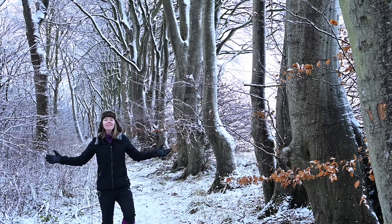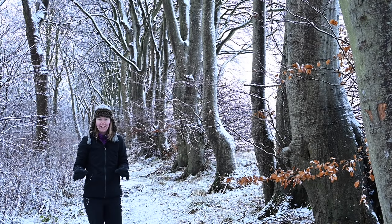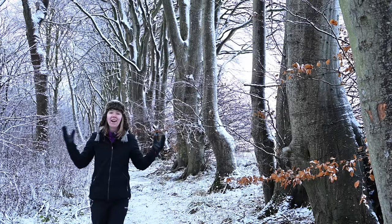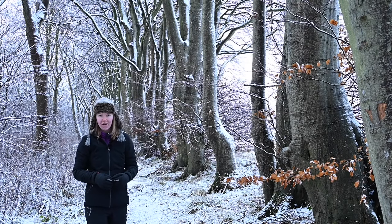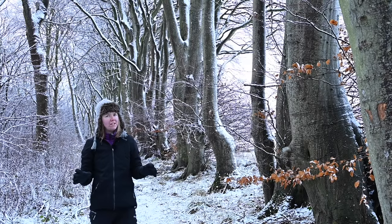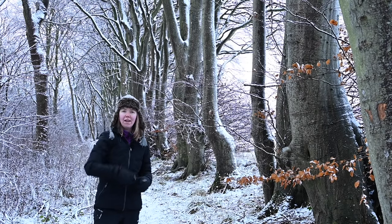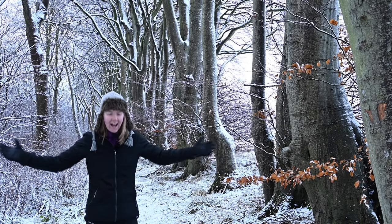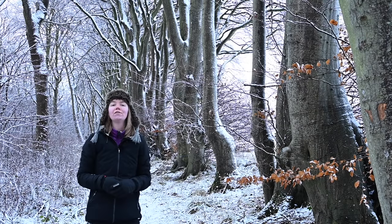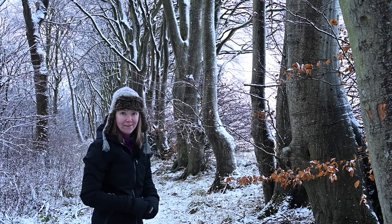So there we have it. Winter truly is a magical time of year and the photographic opportunities are endless. Head out there and embrace the winter weather. It can be quite dangerous, so make sure you wrap up warm and are prepared — but get out and enjoy it because you will not regret it. Thank you for watching and I look forward to seeing you all next time.